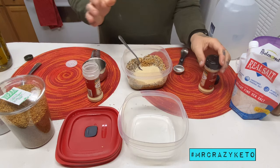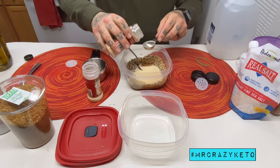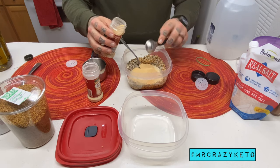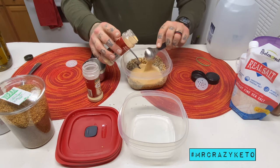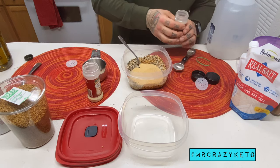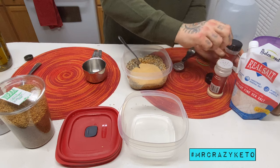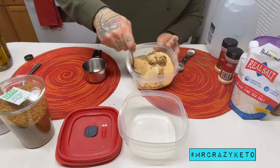I add a lot of seasoning because I love the flavor and it doesn't really affect your macros. There's nowhere in any keto book that says you can't enjoy what you eat — and that's how I've lost 55 pounds in 47 days. I'm going to put in four tablespoons of garlic powder. I'm not adding extra salt because last time it was too much.